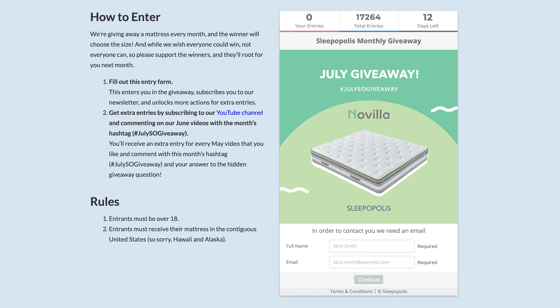This month's winners are going to receive the Novilla mattress of their choice. Novilla offers four great mattress models, so you'll definitely be able to find one that fits your preferences. My personal favorites are the 12-inch Novilla Bliss mattress, which is an awesome soft memory foam mattress that's great for side sleepers, and the Novilla Vitality Hybrid mattress, which is a firm bouncy hybrid bed that combination sleepers should love.